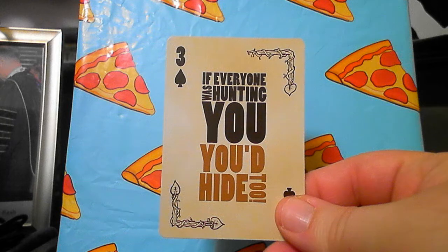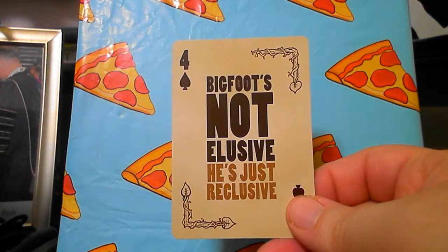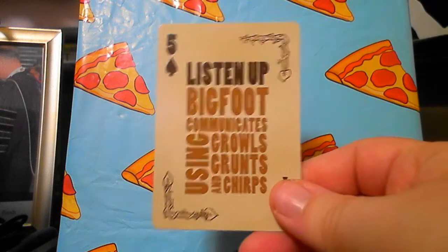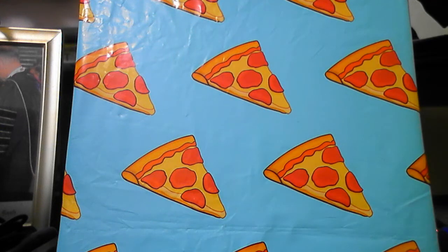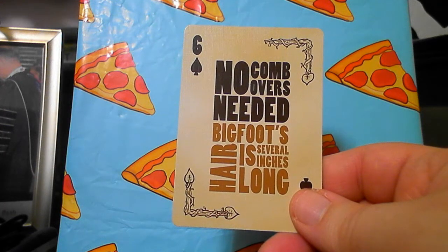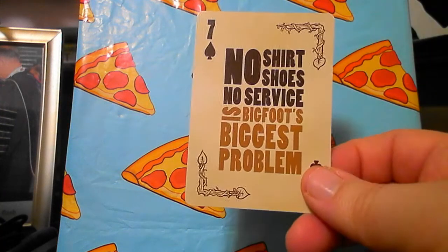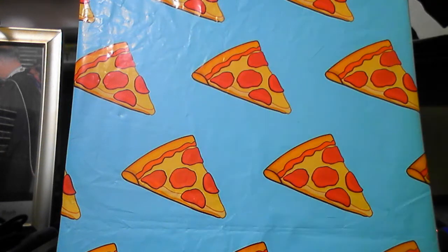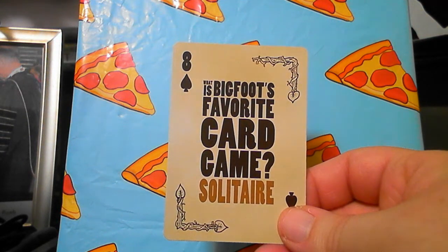He's a shy guy — Bigfoot likes to keep to himself. If everyone was hunting you, you'd hide too. Bigfoot's not elusive, he's just reclusive. Bigfoot communicates using growls, grunts, and chirps — though I thought he's most known for howls. No comb-overs needed: Bigfoot's hair is several inches long. No shirt, no shoes, no service — that's Bigfoot's biggest problem.